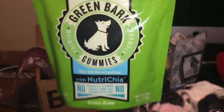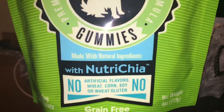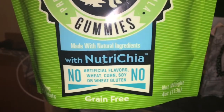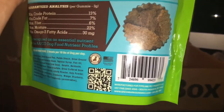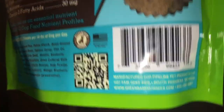The next thing is Green Bark Premium Gummies. These have no artificial flavors, no wheat, corn, or soy - they're grain-free. It's supposed to be good for their skin and coat, protein levels, and everything like that. Here's some of their information on where it's manufactured - this one is in Pasadena, California. So that is everything in the box - and here's the cute little packaging.